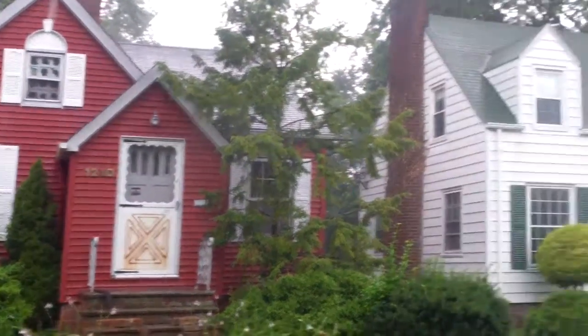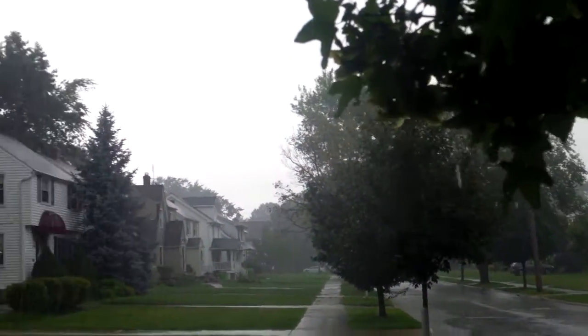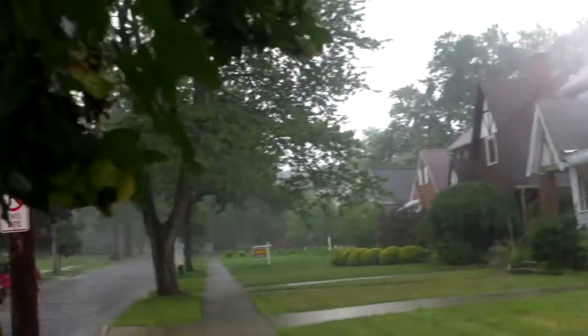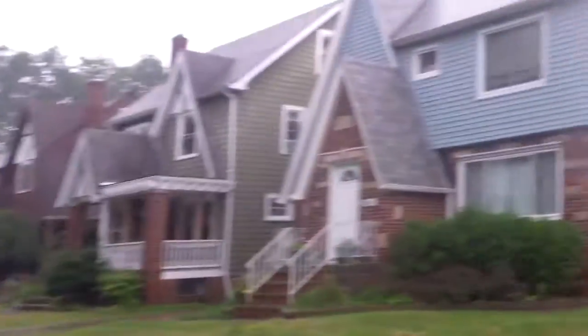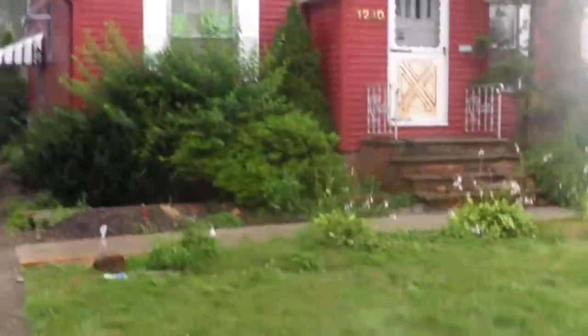This is Ed from rooftopinvestment.com with a 1240 Winston South Euclid update video. We have a rainy day here in South Euclid — don't worry about my camera, it is waterproof and shockproof, so I will be alright.